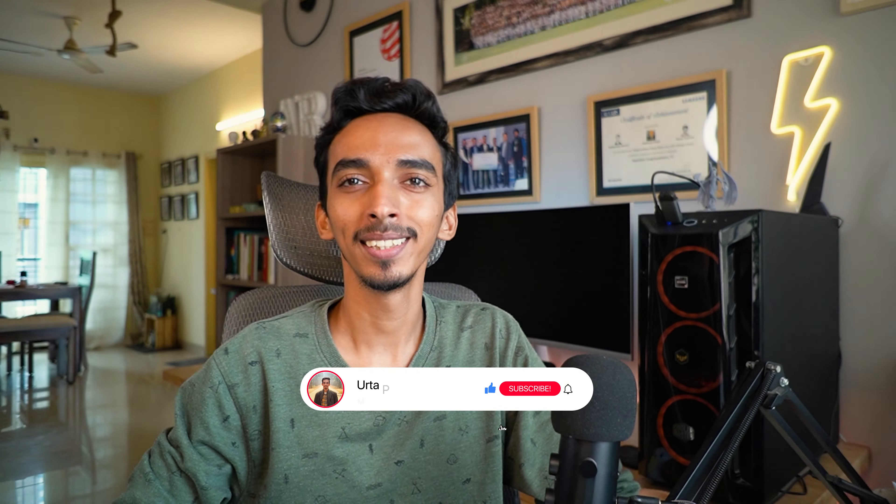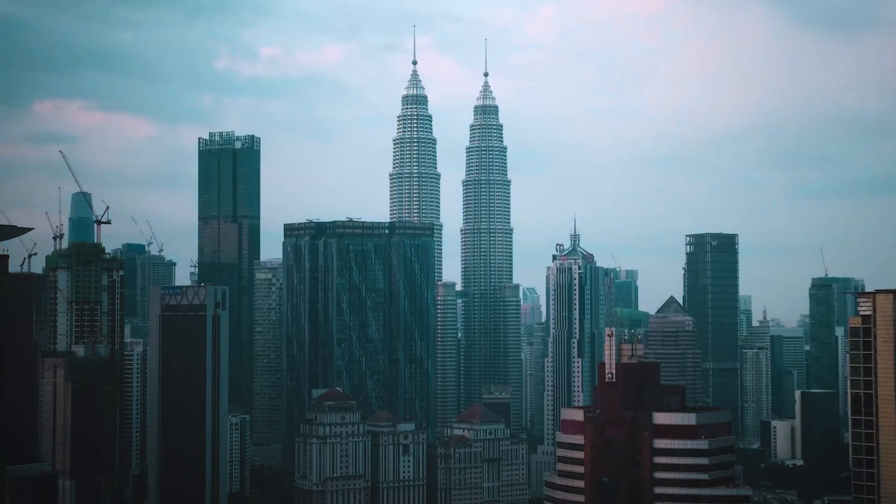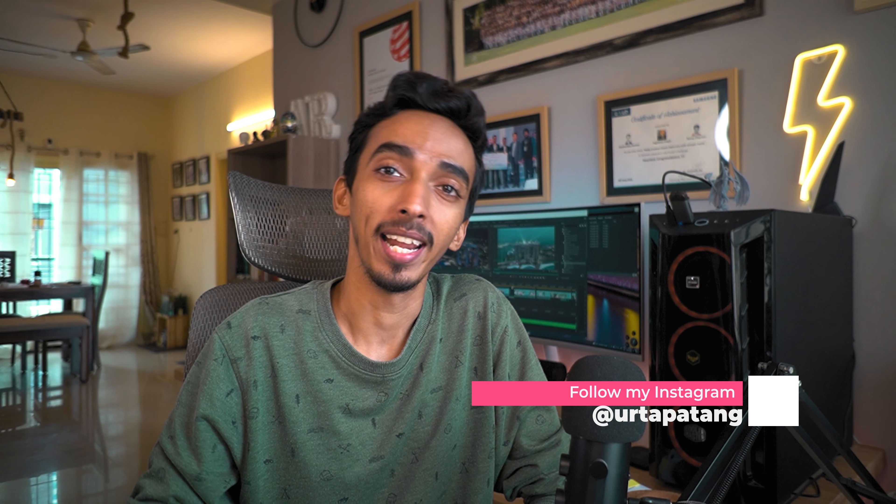Hello friends, welcome back to Urtah Patan. Recently, for one week, I and Hrithika went to Singapore and we also went to Kuala Lumpur for about 1 to 1.5 days. We will cover everything in our vlog and at the end of all the vlogs, we will also share what you need to do in Singapore and Malaysia. So stay tuned for that. Let's start from day one vlog from Singapore.